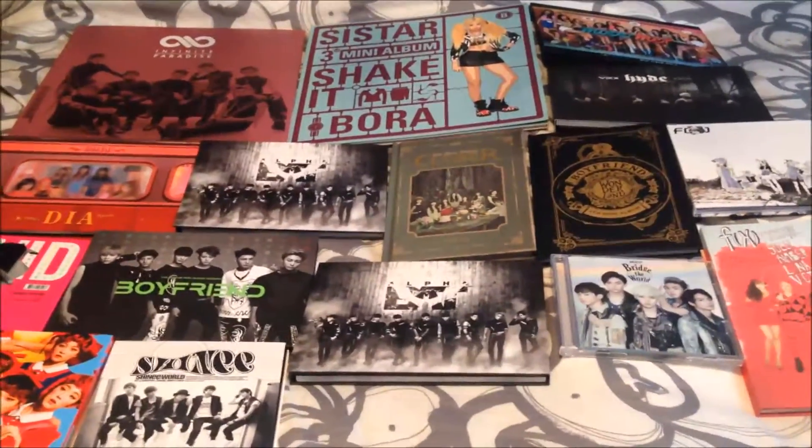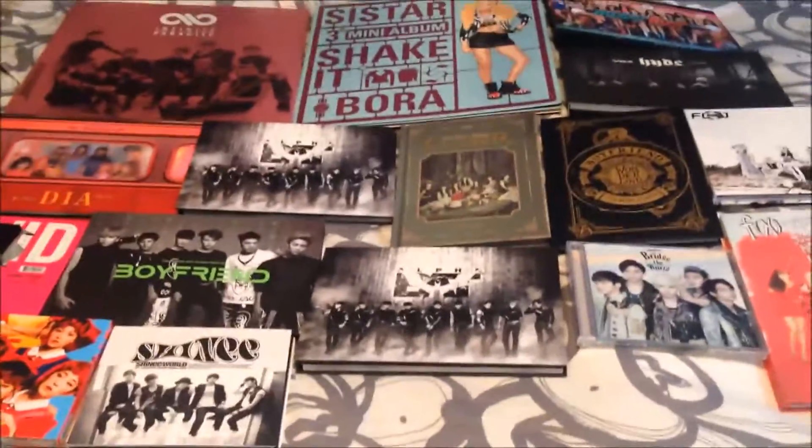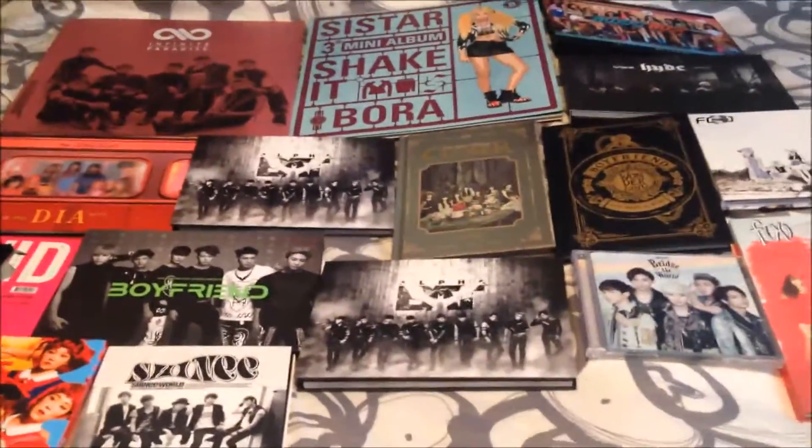Hey guys, so I just got back from my dad's house for Christmas, and he got me a lot of K-pop albums, so I'm going to do my December haul now. I have a lot more albums in the mail, but I'll just throw those in the January one. So let's go!